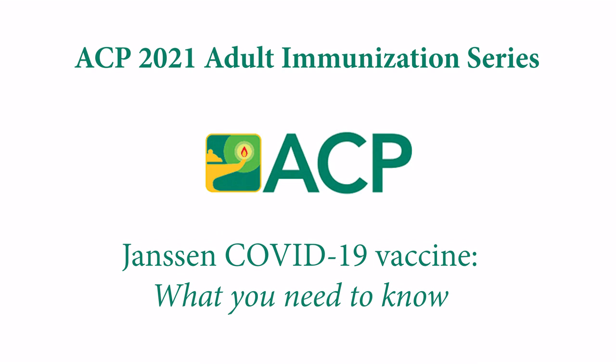Hello, I'm Dr. Sandra Fryhofer, Practicing General Internist and Liaison to ACIP, the Advisory Committee on Immunization Practices. Welcome to ACP's 2021 Adult Immunization Video Series. The topic: what you need to know about Janssen's new COVID vaccine.